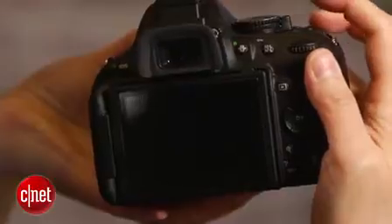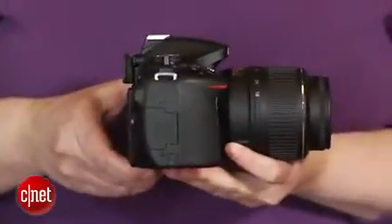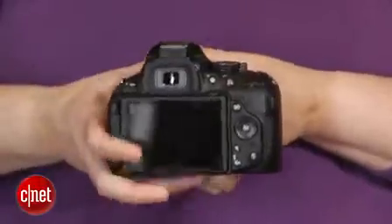The viewfinder, which Nikon updated over the D5100, really stands out. Though it has the same size and magnification as before, the autofocus area displays are bigger and brighter, and it supports a grid overlay. I find that it makes a huge difference over the tiny AF points that most consumer DSLRs sport.